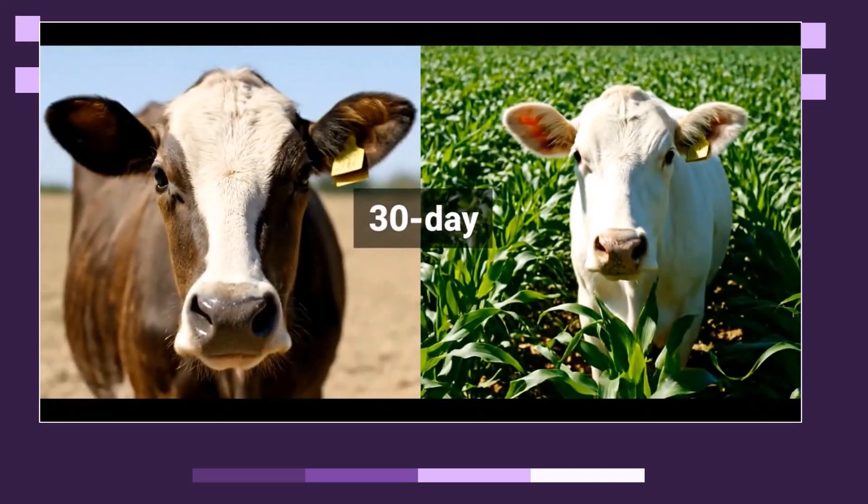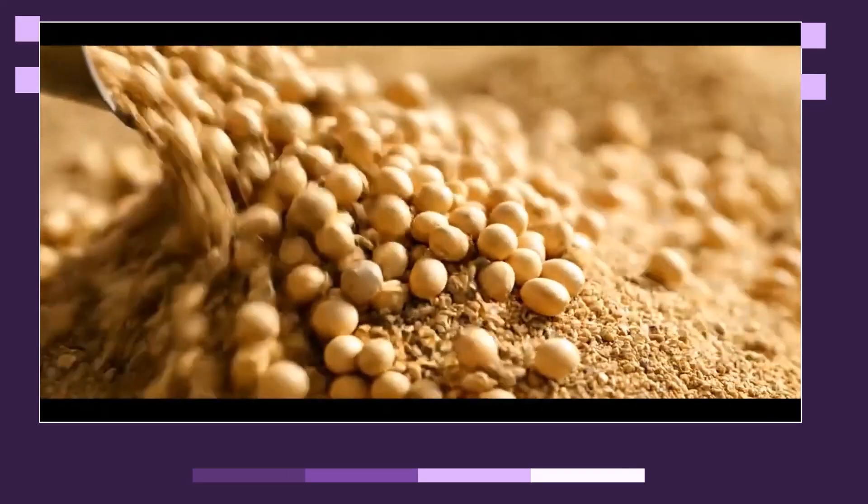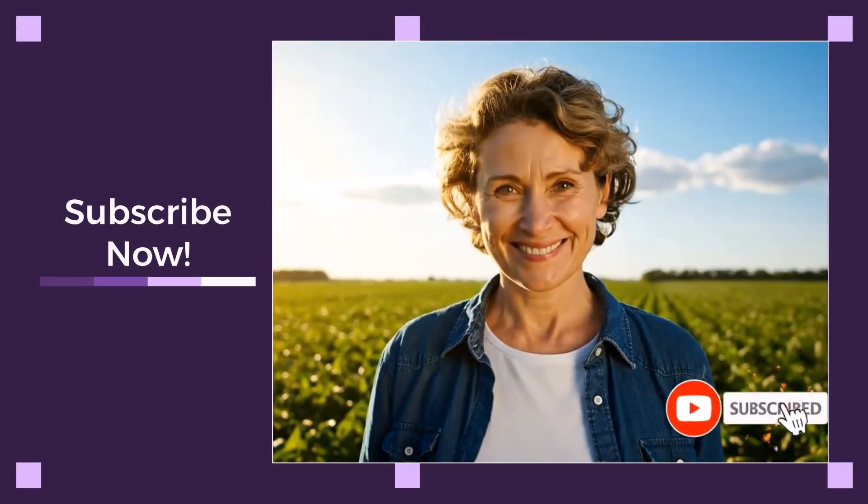We've covered the dosage, the 30-day plan, and the warning against raw soybeans. These are proven methods you can implement today. Ready to put these strategies to work? Hit that subscribe button and ring the bell.